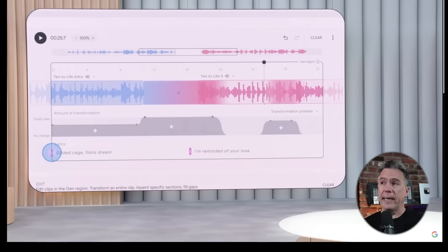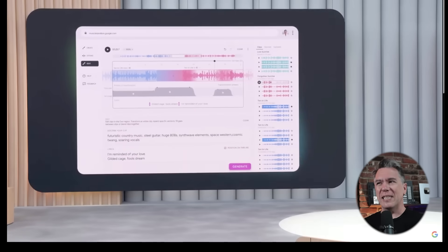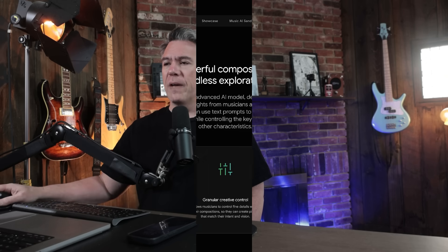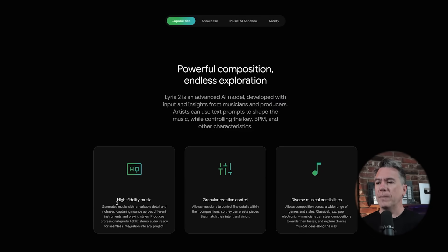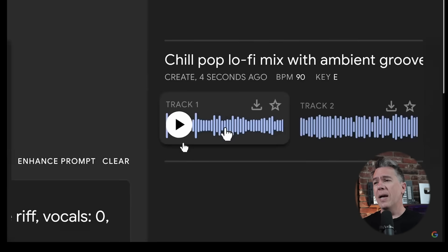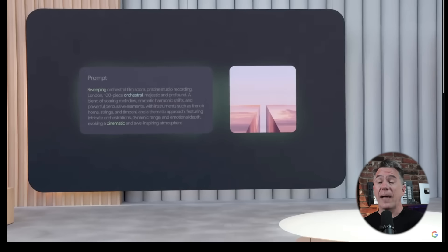On the music side of things, we did get an update to Lyria. They really didn't spend a lot of time on this, but beyond the standard update stuff — higher fidelity music, professional-grade 48K stereo audio — they're offering more granular creative controls and more diverse musical possibilities. They also now have a Music AI Sandbox. I have not gotten into this yet — you can join the waitlist, the link will be down below. Waitlist alert, I guess.